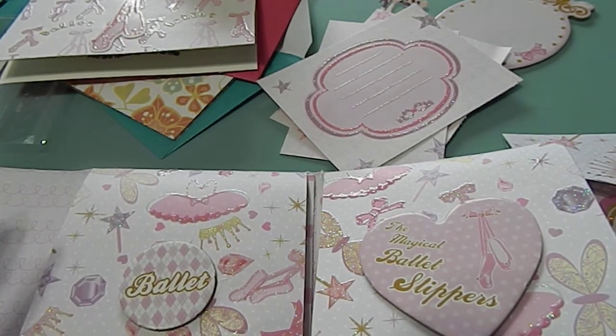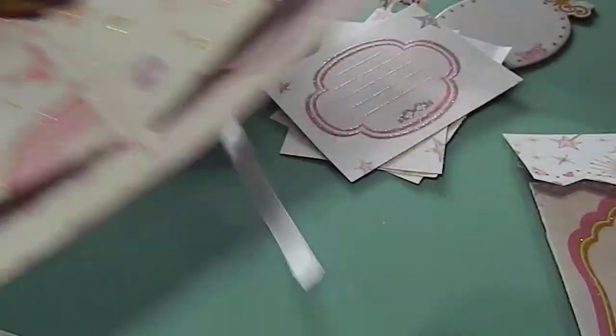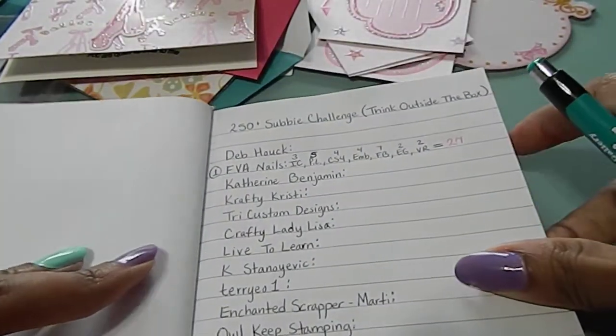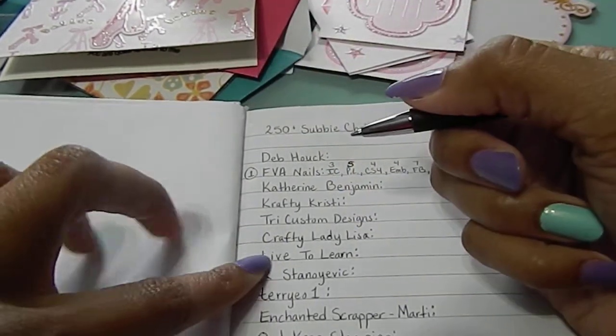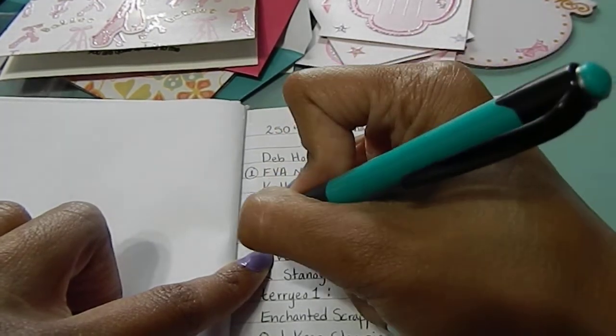So I went ahead and tallied up your points since I took everything out of the envelope. This is my first time seeing everything, so I'm going to write it while it's recording. Also, a shout out to FBA Nails — I have your points calculated at 27, in case you didn't catch that in the first video. Crafty Lady Lisa, you are number two.